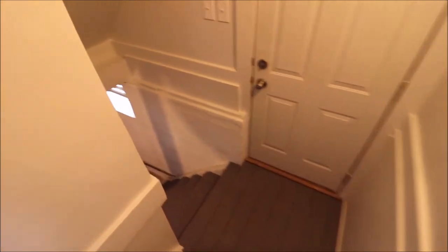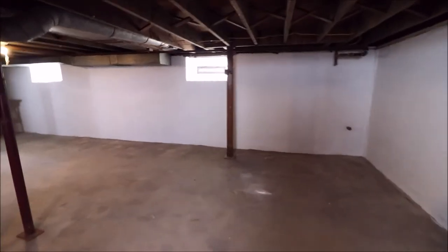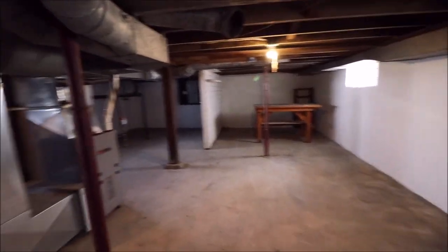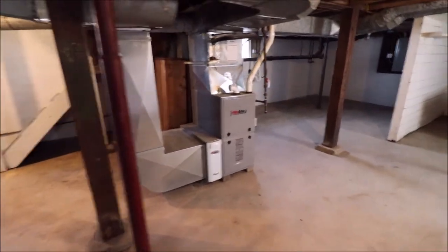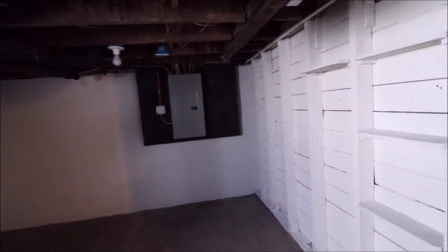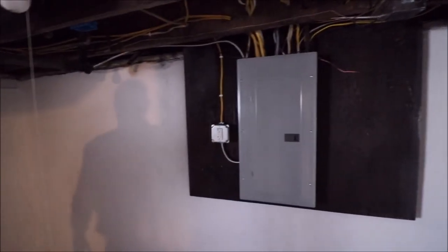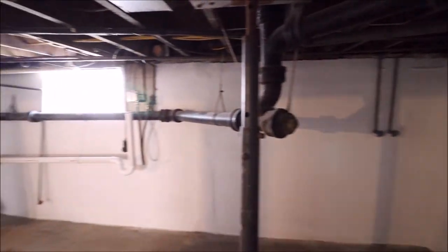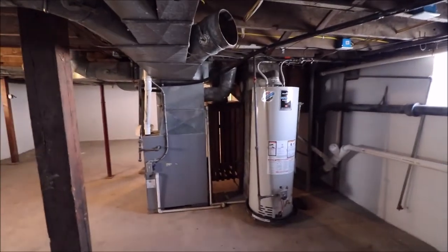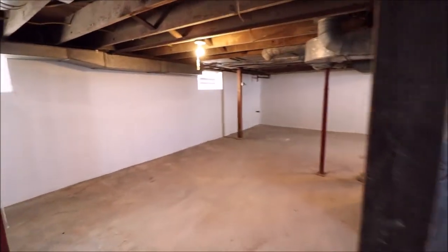Freshly painted, nice basement. Got a little work table, furnace. Like I said, the electric has been all upgraded — permit pulled, inspected. There's a water heater, washer and dryer hookup. You can do a lot with this basement.